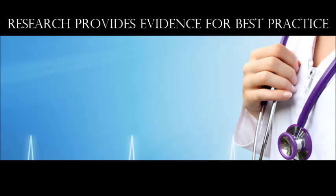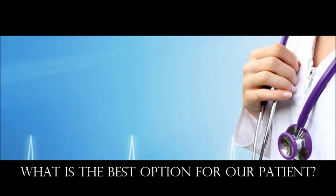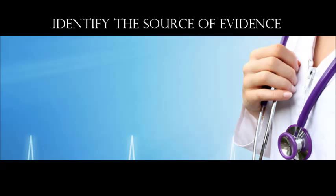Research is important in nursing because it provides evidence for best practice. What is evidence-based practice? We need a definitive trial in order to know whether an intervention works and what is the best option for our patients. Evidence-based practice not only focuses on nursing interventions, but all nursing activities encompassed in care.